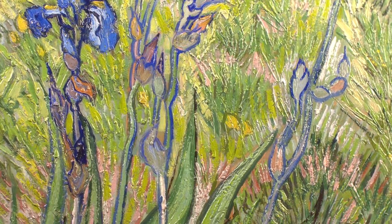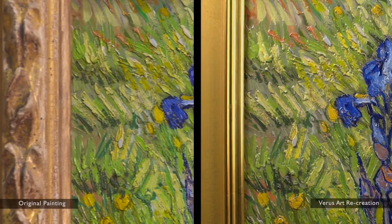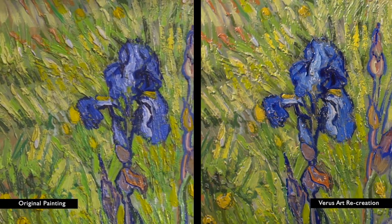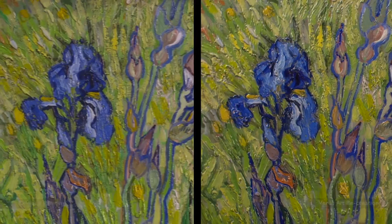We love starting conversations about art with 'what if,' and we started a conversation: what if we could capture the DNA of an artist by capturing their actual brushwork? When you put our recreation next to the original Van Gogh, it's almost impossible to tell the difference between the two.